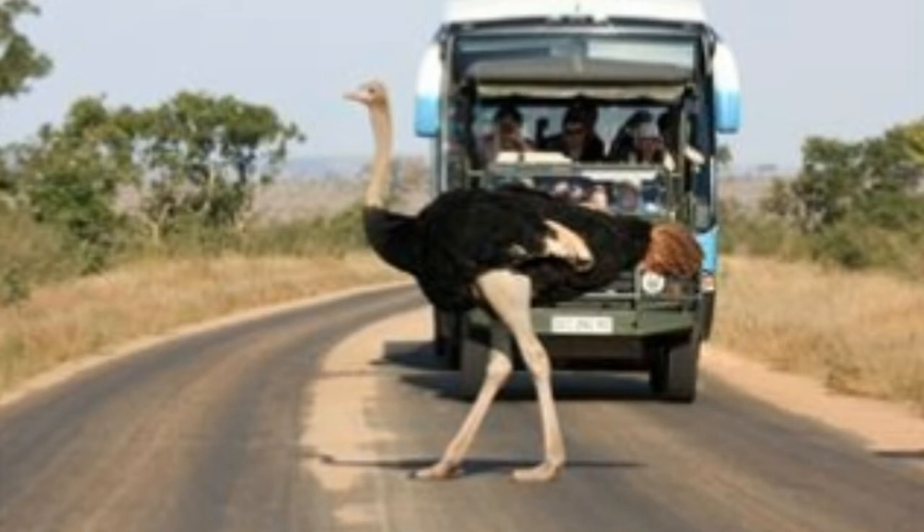Posture: ostriches walk with their head held high above their body. Breeding: ostriches form groups, with each male mating with 6 to 7 females. Around 40 eggs are laid, which are cared for by the females in the day and the males at night, in turns.